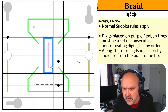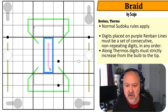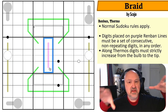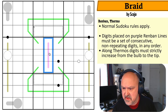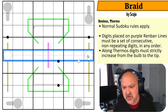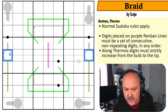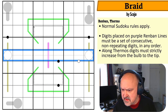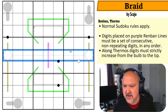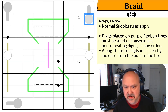Digits placed on purple Renban lines must be a set of consecutive non-repeating digits in any order. So whatever these three digits are, they will be a run of consecutive digits — if you sort them, they will be three digits in a row. Digits along a between line must be strictly between the two digits in the circles at the ends. And digits along a thermo must increase starting from the bulb end.